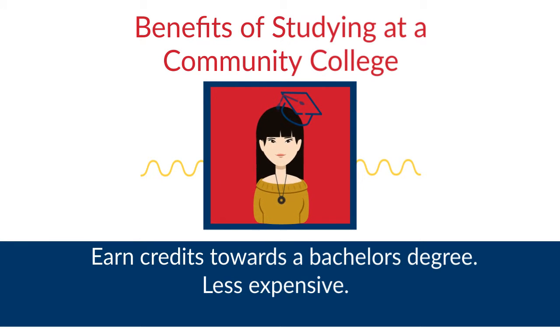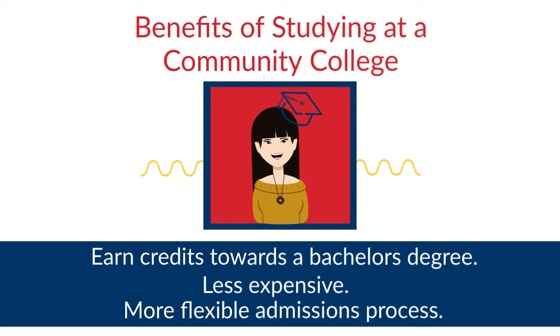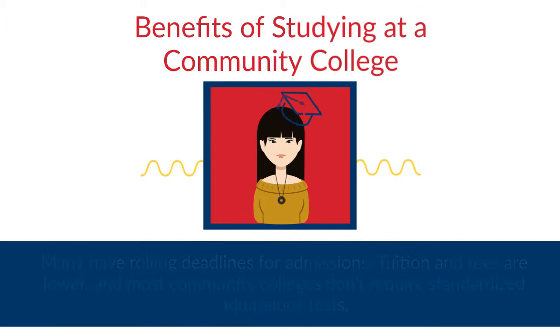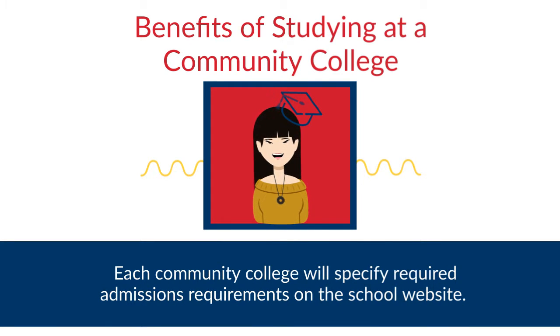Community colleges may also have a more flexible admissions process. Many have rolling deadlines for admissions. Tuition and fees are lower, and most community colleges do not require standardized admission tests. Each community college will specify required admissions requirements on the school website.